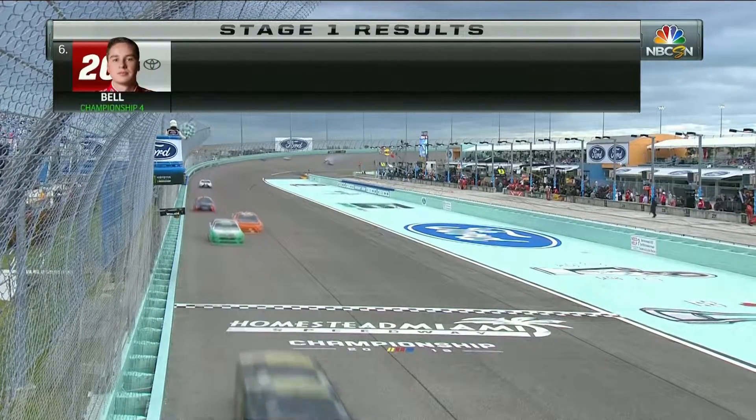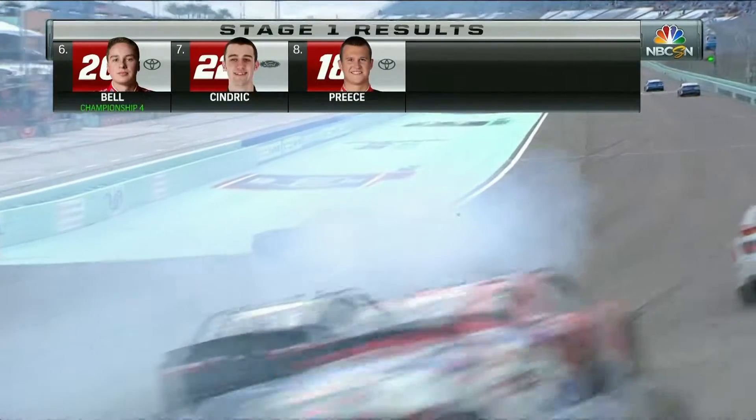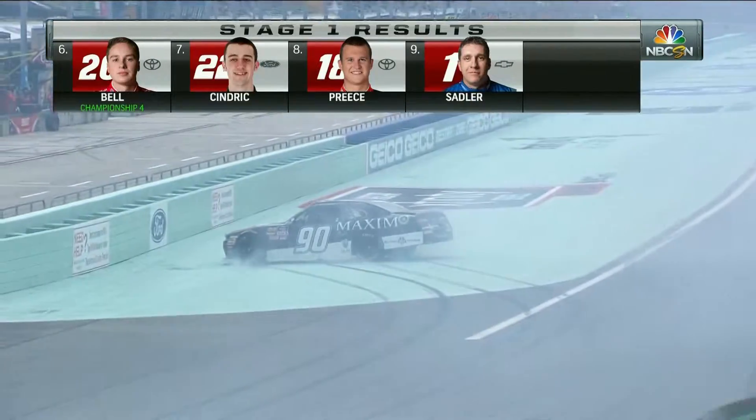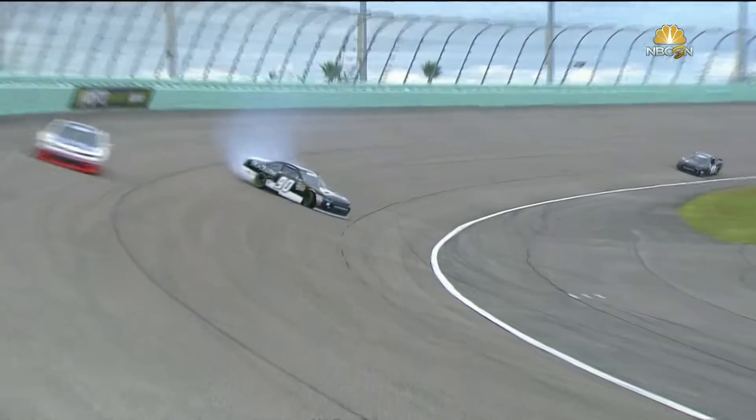That's huge to get that track position. Oh, and the car's spinning and sliding coming up to turn four. It's the 90 around — Cesar Baccarella — Cesar coming through the middle of the racetrack there.